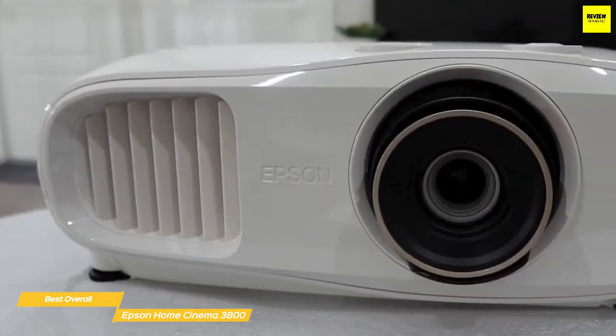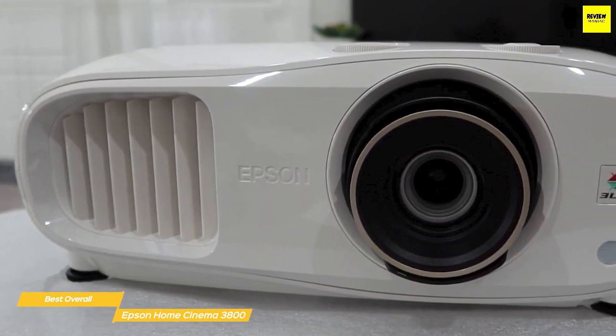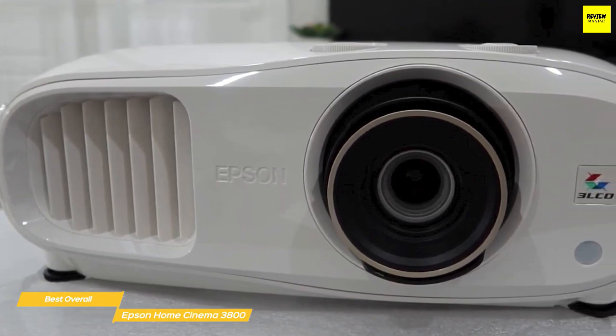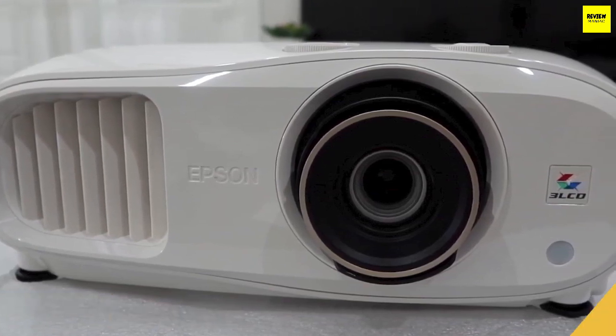The Epson Cinema 3800 offers easy setup and delivers a 4K UHD picture that's bright and colorful. With its portable build, stereo speakers, and low input lag, the Epson Home Cinema 3800 is the one to get.